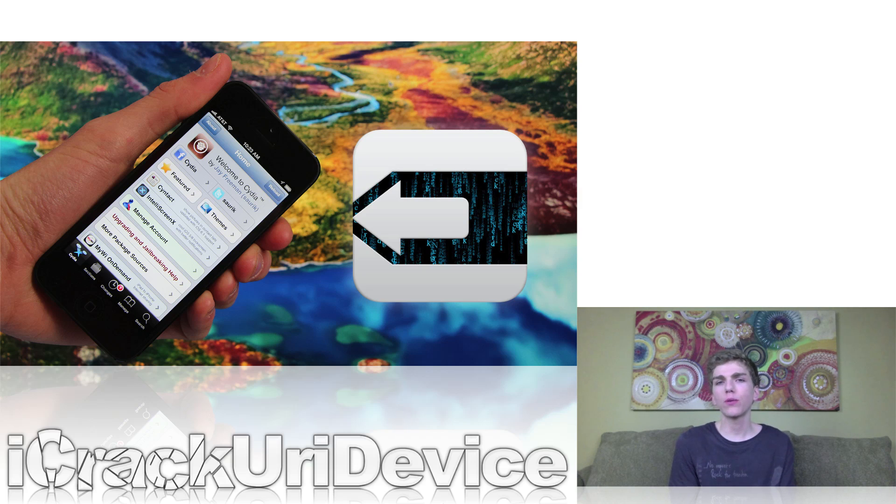The new utility is capable of jailbreaking 6.0, 6.0.1, 6.0.2, and 6.1 on all iOS-based devices that can upgrade to iOS 6, which includes the iPhone 5, iPhone 4S, iPhone 4, iPhone 3GS, fifth-generation iPod Touch, fourth-generation iPod Touch, fourth-generation iPad, third-generation iPad, iPad 2, and the iPad Mini.